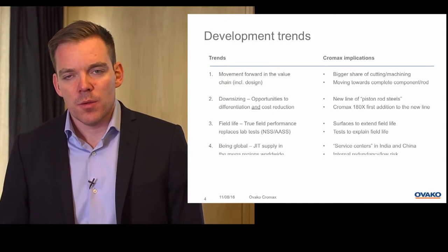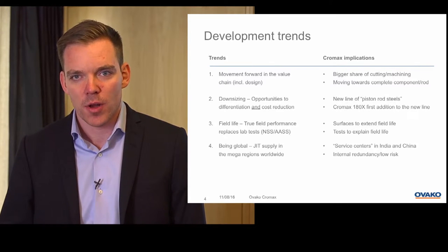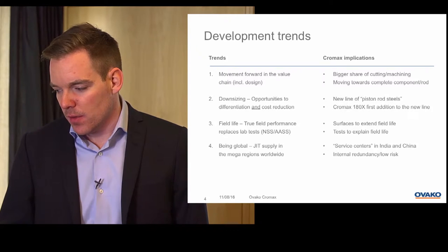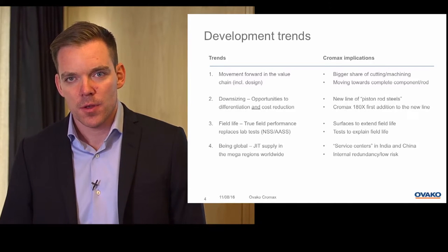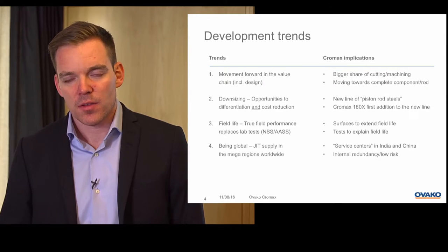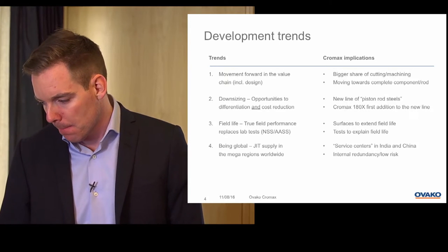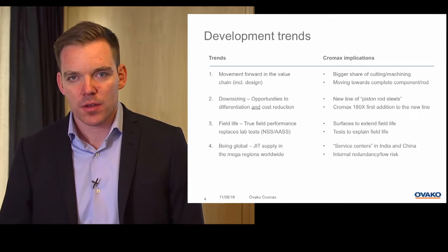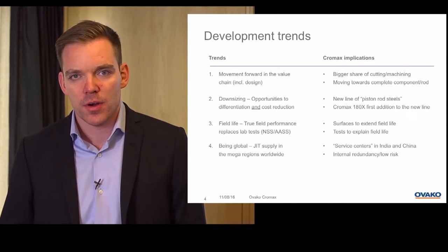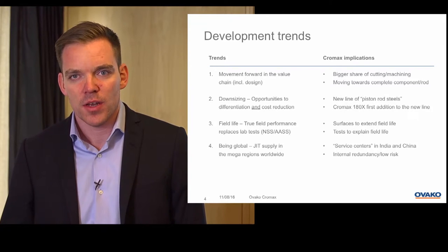Being global is another theme. We definitely see that our big customers acting on a global basis require local and reliable supply. We are using the Ovaco sales network and also external partners to open up service centers. We are increasing the capacity of cutting in China and also opening up possibilities for cutting and local warehousing in India. Within the Ovaco operations we have full redundancy and low risk — we can produce all the steel grades in all steel mills and all the different executions in our different plating facilities within Chromax.